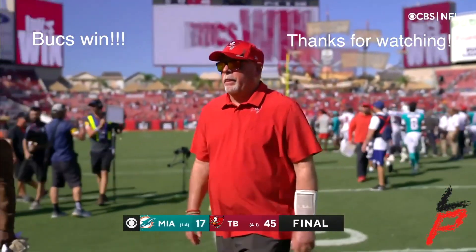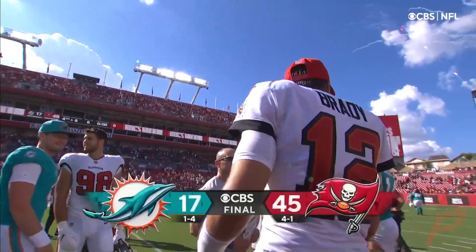Peyton Manning — two weeks from now I'm going to bring this back up to Peyton Manning, his second year in Denver, 2013.